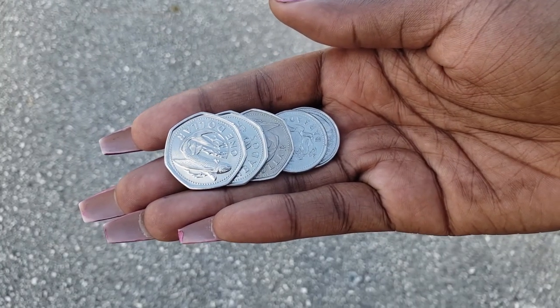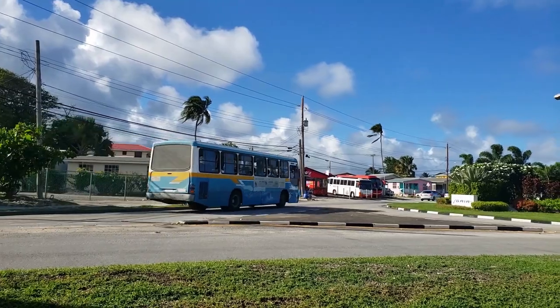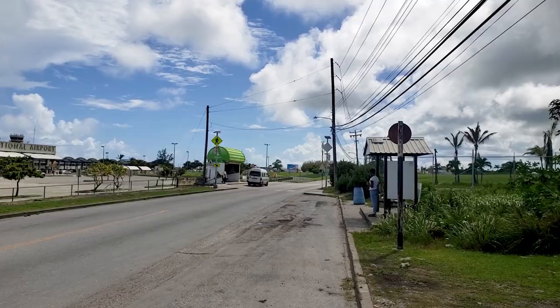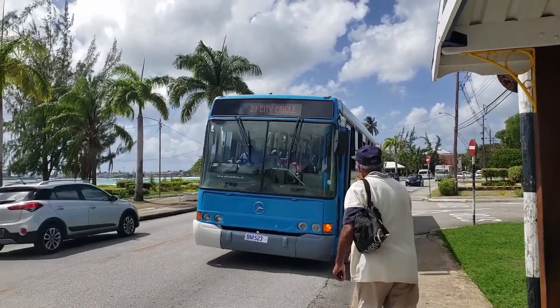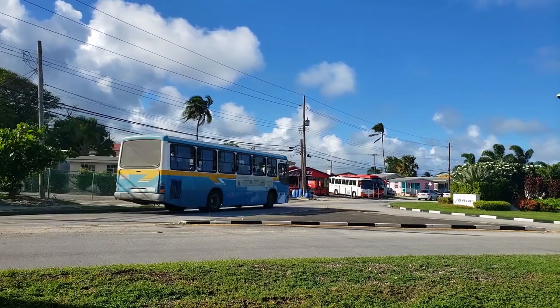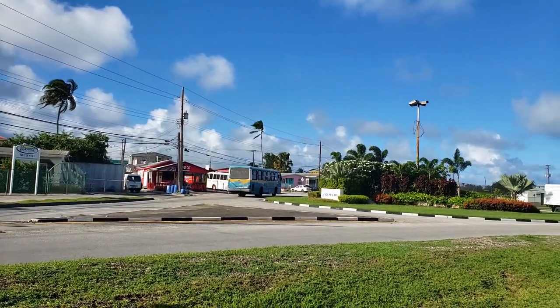So let's start off with the easy on the pocket option. Number one: government transportation. With as little as $3.50 Barbados dollars — about $2 US — you can hop on one of the large blue and yellow striped buses right outside the airport. You'll need exact change since boxes are used to collect the money. These buses run every half hour to an hour depending on the location.